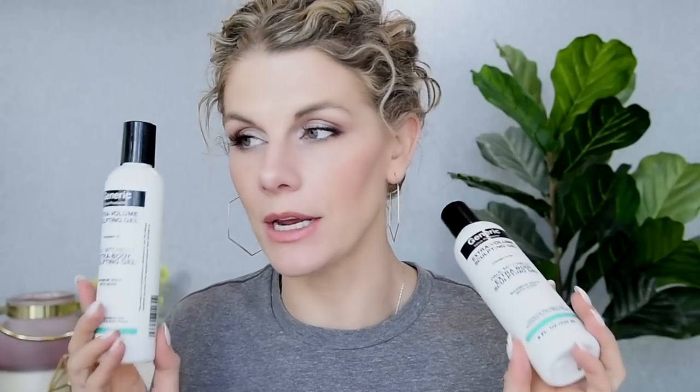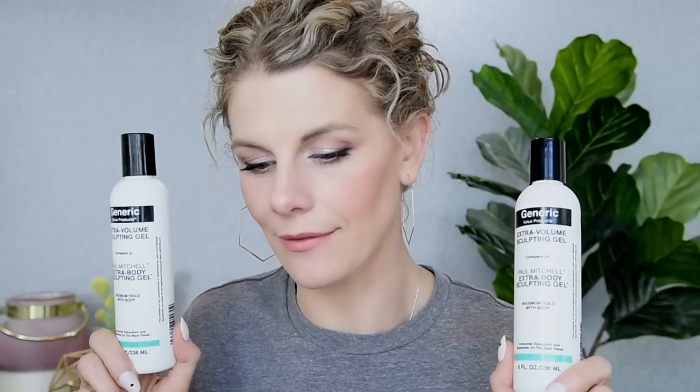I've also gone through two bottles of this — also a Paul Mitchell dupe from GVP, the Sally Beauty Supply brand. This is the Paul Mitchell Extra Body Sculpting Gel dupe. I use this on my hair right after I get out of the shower before I do my initial scrunching. I'll link my hair video for you guys. Not much has changed. I used to use something from Schwarzkopf, but now this is my go-to and I have another one I'm just about out of.